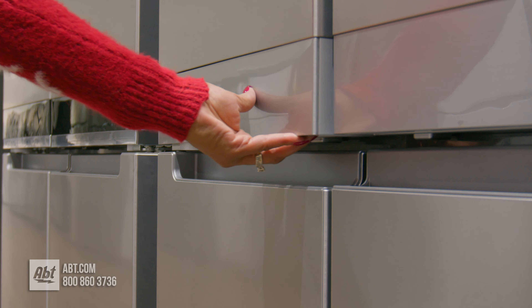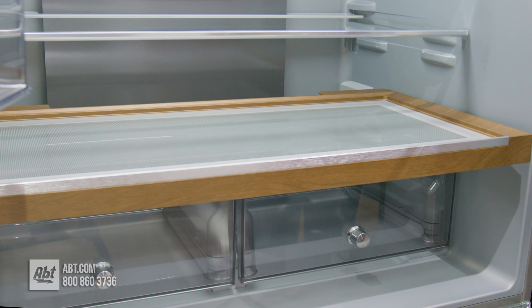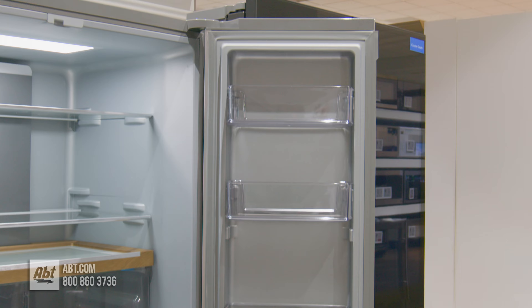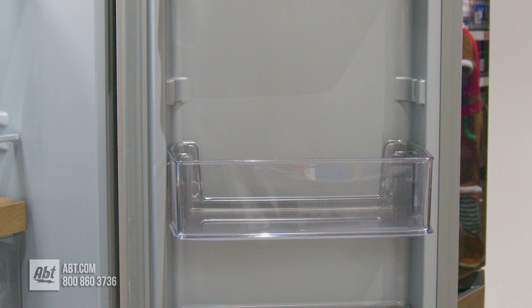Inside is bright LED lighting, a platinum-colored interior with platinum accents, two full-width glass shelves, and a sliding storage tray with a wood-look appearance that's moisture and stain-resistant. Below the shelves are two large smooth-gliding crisper drawers.